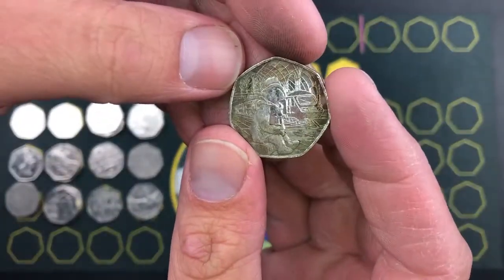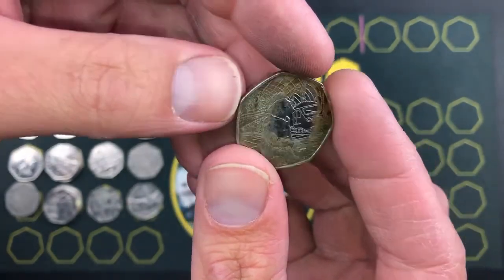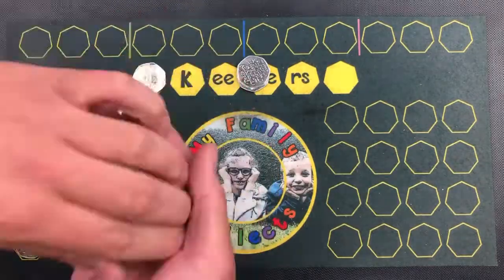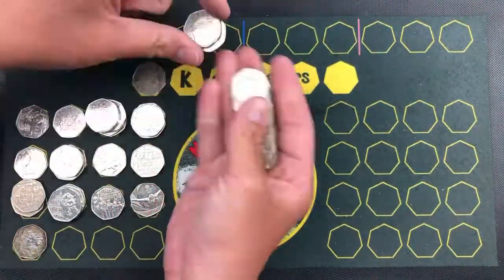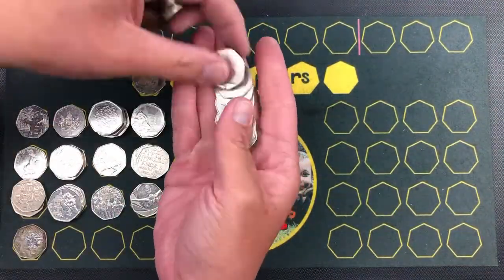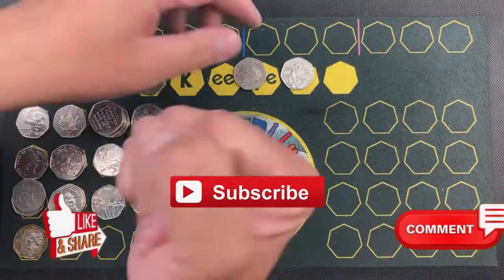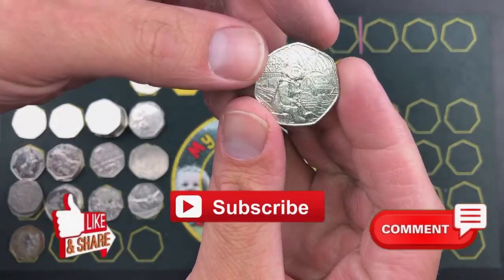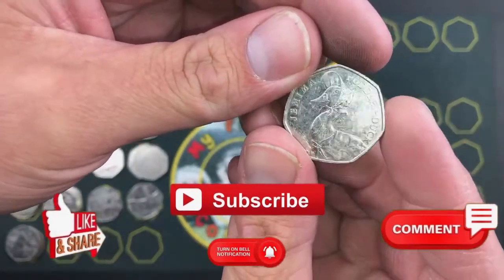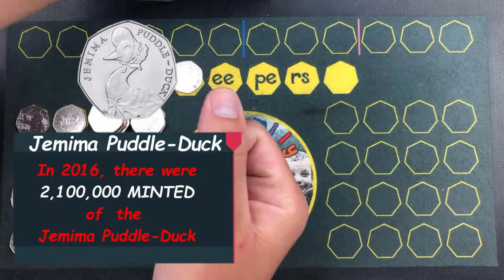There we go — there's all the Paddingtons! Look at the colour of that, that's disgusting. Paddington at the Station, year 2018. Oh, that's a better condition one! Get in — better condition Station, get in! Oh, Jemima! Jemima Puddle-Duck, get in! Take you all day long, my dear.